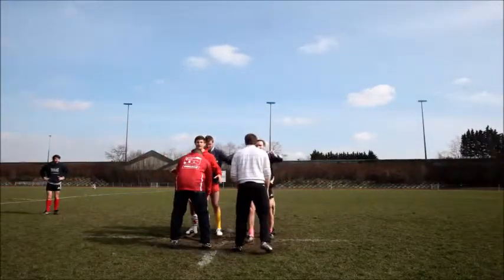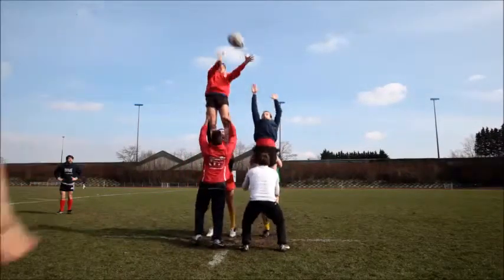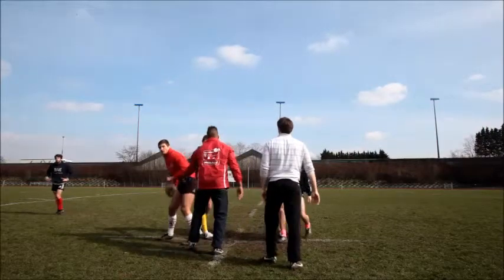Let's start from the result. The red player on the left takes the ball. He therefore wins the lineout duel.